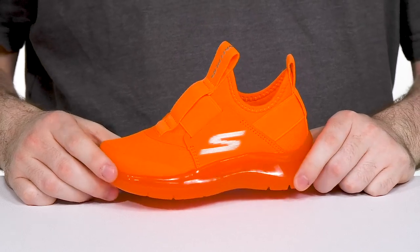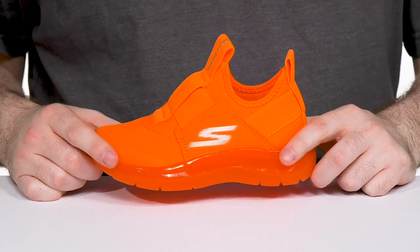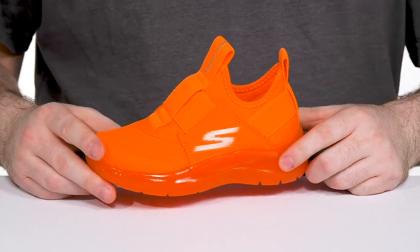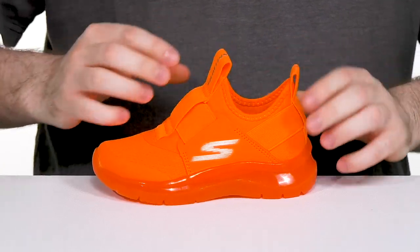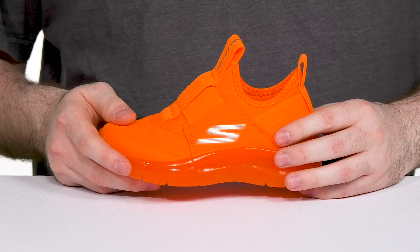Have them running out of the house with style and lots of color in this bright silhouette from Skechers. This sneaker has a mesh and synthetic upper with a lightweight laceless design that has a sock-like collar with a broad elastic band that wraps across the vamp as well as the heel for extra security.